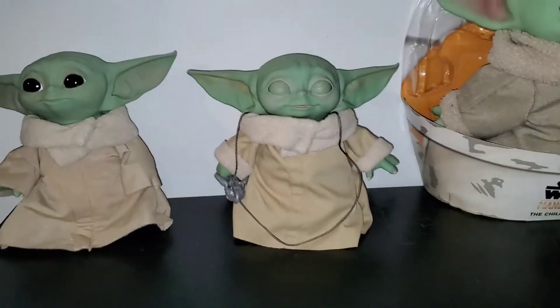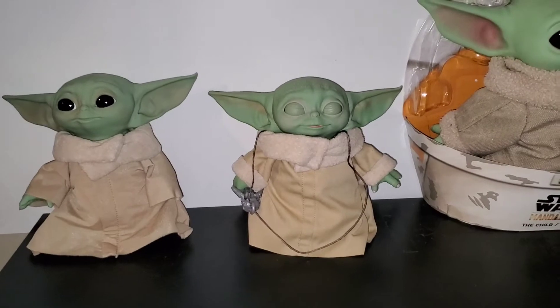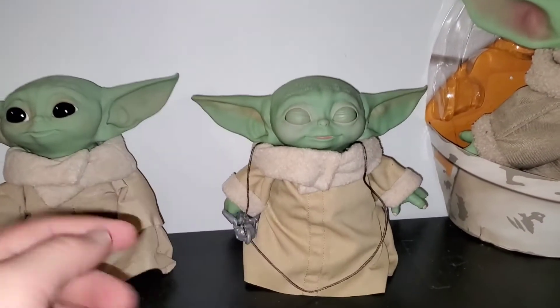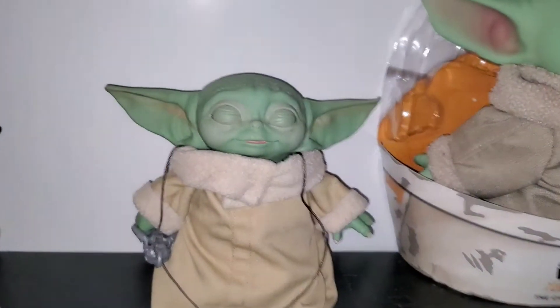So that's all my three Baby Yodas — or the Child. This is Hasbro, Mattel — wait, is this Mattel too? I have no clue. Oh, his feet are all scuffed up. I don't know, I guess I could tell for sure.